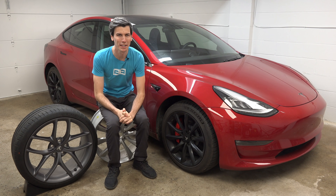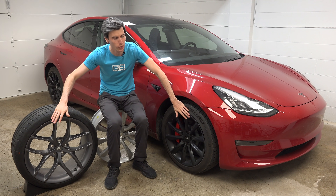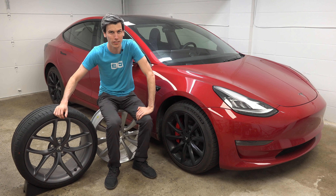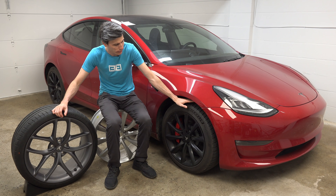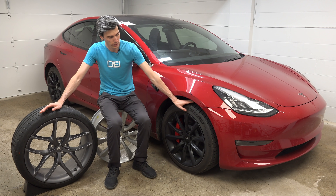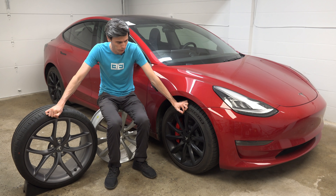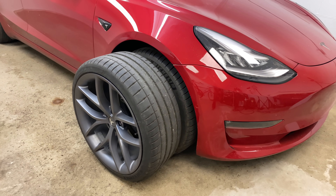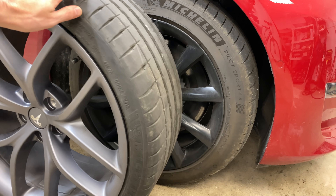Hello everyone and welcome. In this video we're going to be talking about the dramatic impact simply changing your wheel size has on an electric car's range. Right here we have some tires with about the exact same diameter — these are on 18-inch wheels and these are on 20-inch wheels — and this actually does impact range. There are two unique things about electric cars that help explain this.